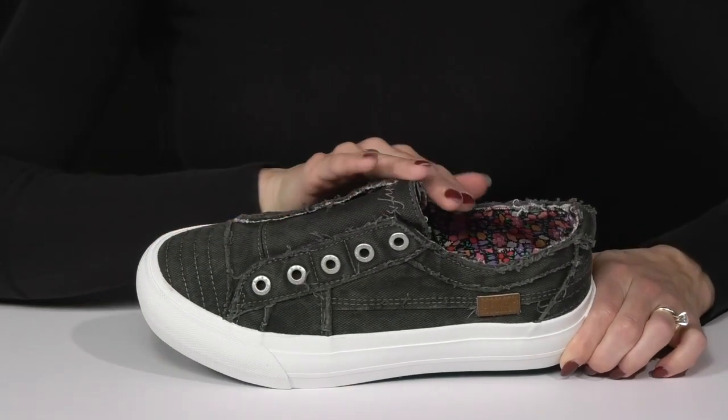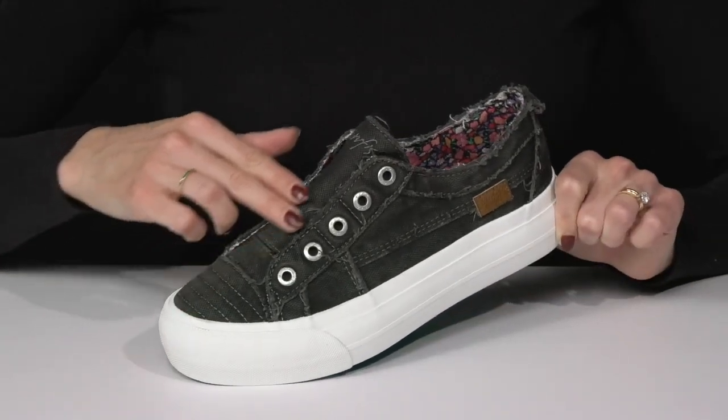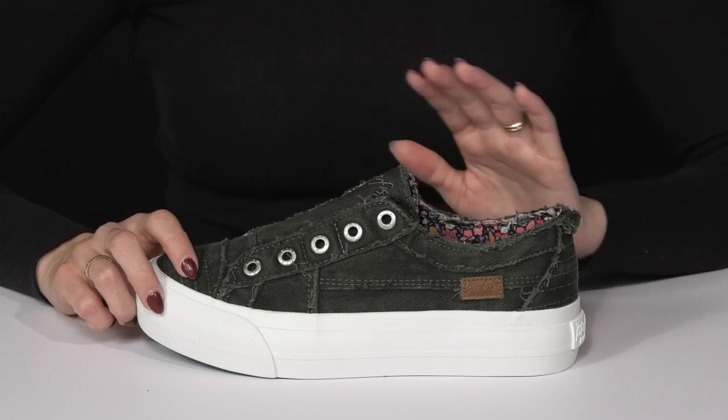I love that they have frayed trim edges giving them a little edgy touch. Then the laceless metal eyelets are very cute and easy to slip on since you never have to fuss with the laces.